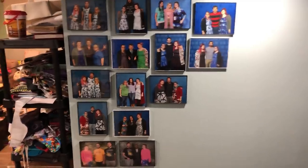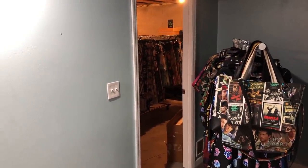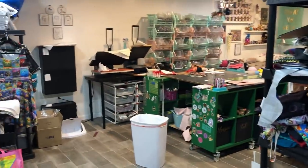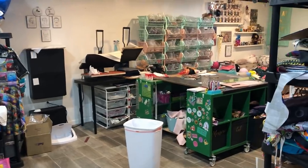If I turn to the right there is a lot of my back stock storage, etc. Sometimes I'll take photos up against this wall when it's cleared out, and then turning to the left is my cutting table and my sewing space.